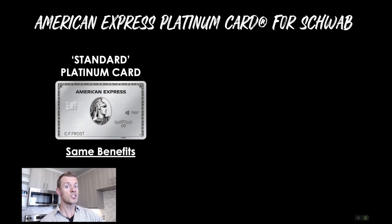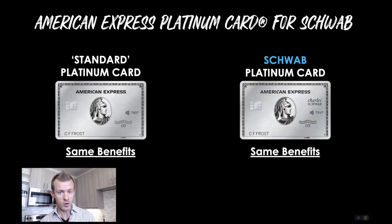If you decide to get the standard version or the regular Platinum card, or you get the Schwab version, they will have the same benefits either way. So it doesn't matter which one you go for. You might even want to get both over time for two different welcome offers, because they are considered separate products. But in terms of all the travel benefits and the rewards multipliers, like earning five points per dollar on flights and all the annual, monthly, or semi-annual credits that you get, they are totally identical.